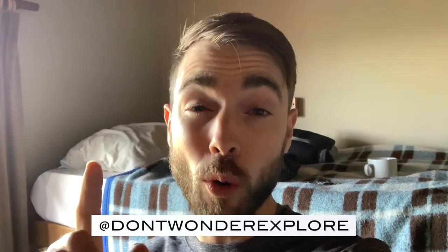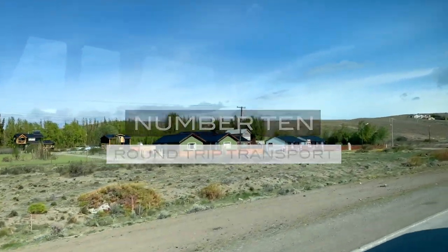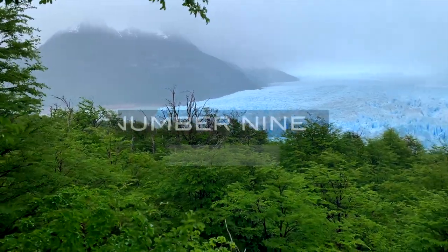Let's jump into the top 10 things to know before you go on this mini trekking experience. Number 10: round-trip transport. You get picked up at your location and dropped off there or in the city center.